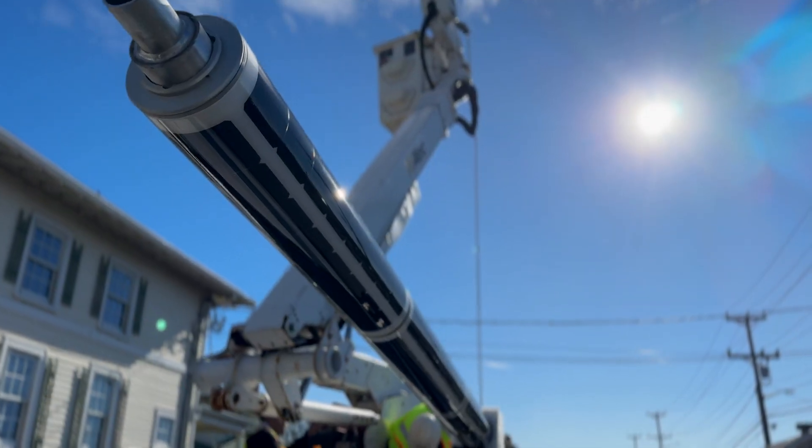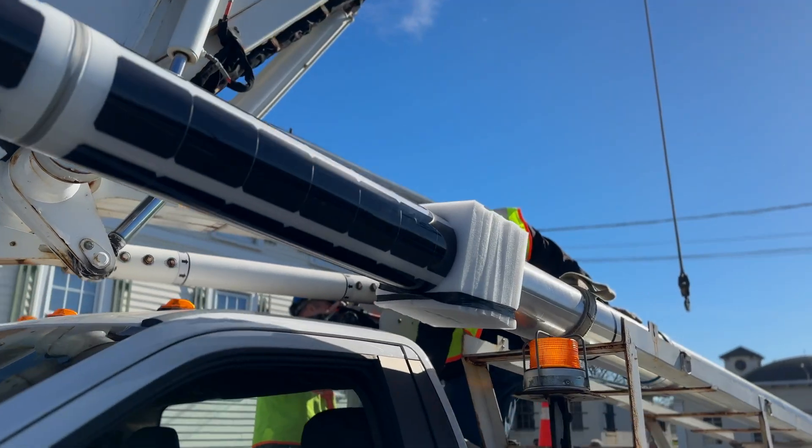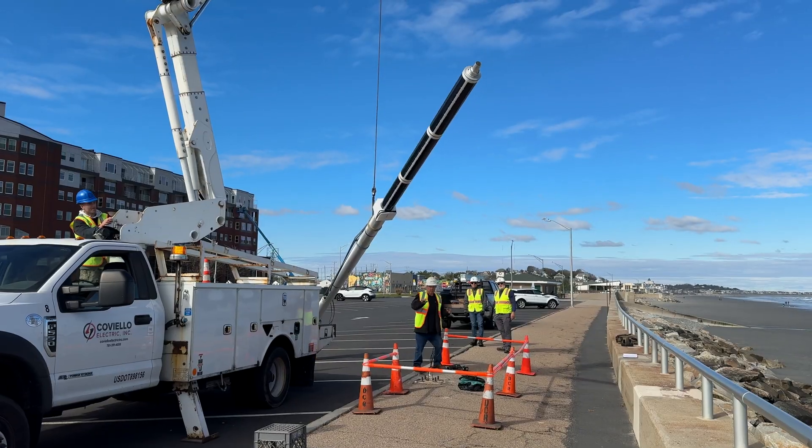What better place than the beach to install solar-powered lighting? Today I'm at Nantasket Beach Reservation in the town of Hull, as our engineering crews are putting up 38 new solar-powered lights in all the parking lots up and down the beach.